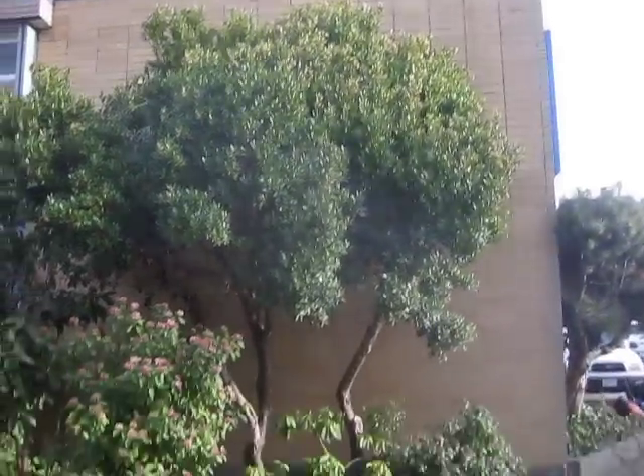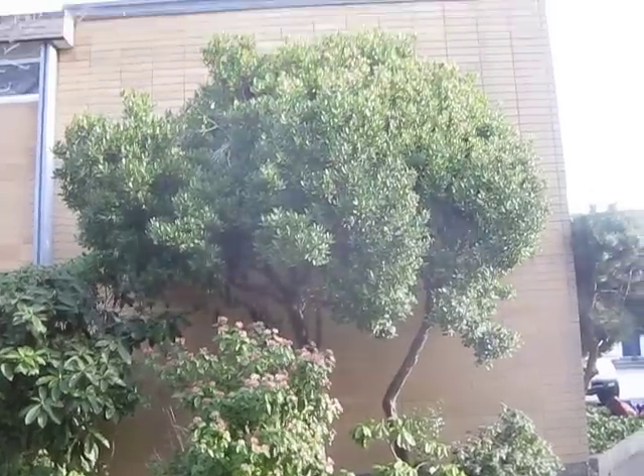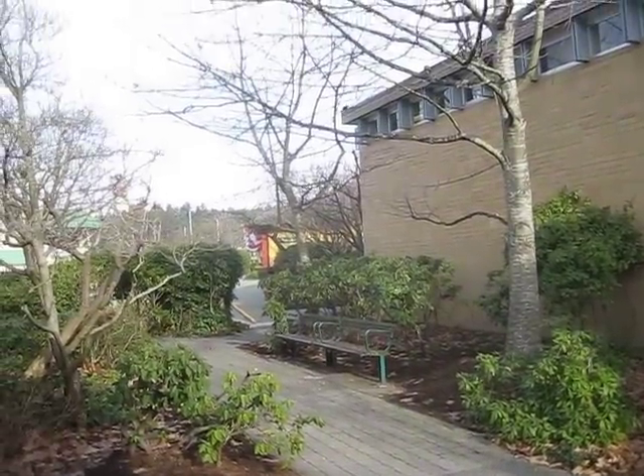There's the roofline and there's the tree. That's a Viburnum tinus in front of it. Lots of Rhodos. There's Photinia way over there too.